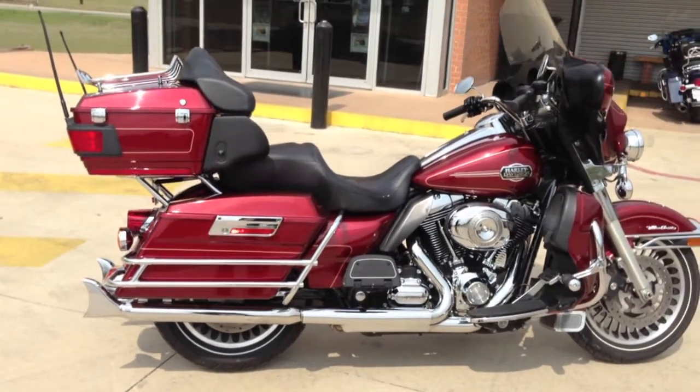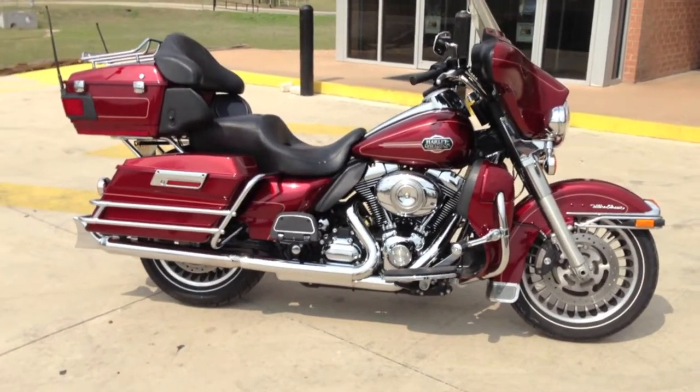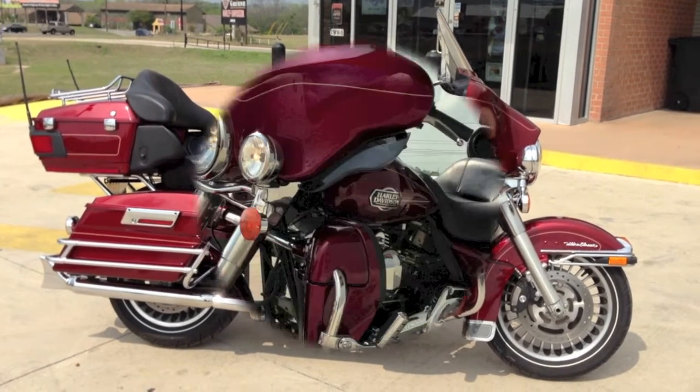Hopefully that'll give you a little bit better look at this bike, but the only way to really see it is to come by and catch it in person right here at Green Harley Davidson. So stop by, ask for any one of our professional and courteous sales guys, and we'll get you hooked up.